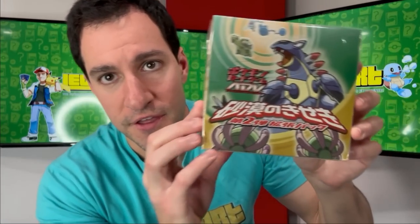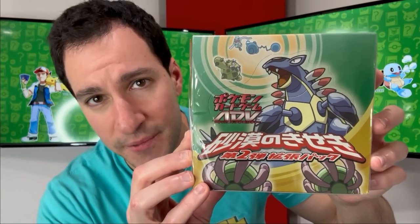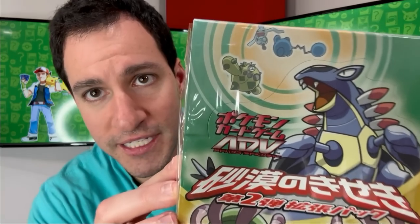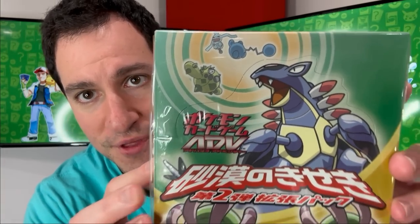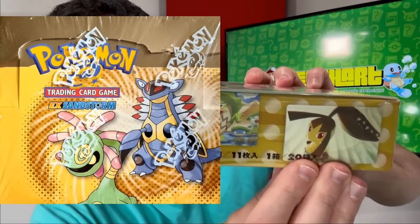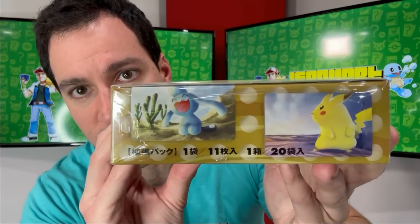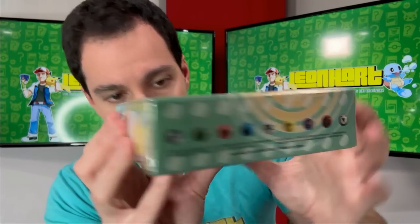We also have this specific box. In Japanese it's called Miracle of the Desert, but the English equivalent of this specific set — I love the box art — is EX Sandstorm, also coming with 20 packs on the inside. Lovely Pikachu on the side.